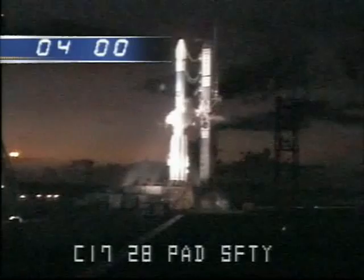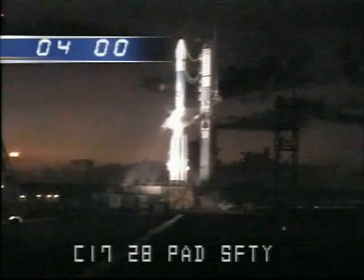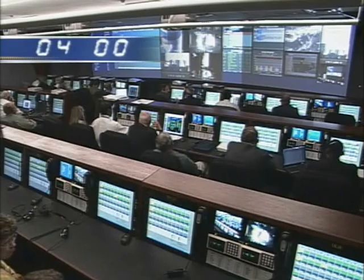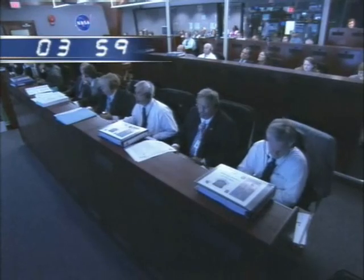L-5 minutes. CLCDR, proceed with terminal count at the end of the built-in hold. CLCDR, verify water pressure is 125 plus or minus 25 PSIG. Verified. LCDR, establish countdown limit conditions T-4 minutes on. Load release is verified. Stand by for release of the hold. T-minus four minutes and counting.